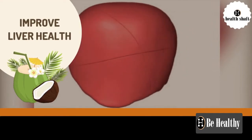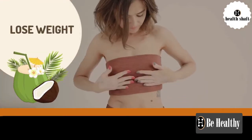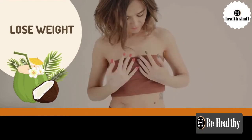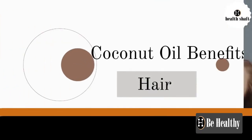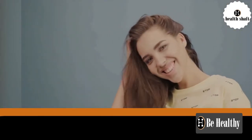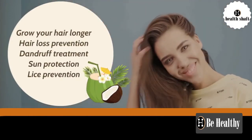The MCTs present in coconut oil may promote weight loss by enhancing the body's metabolism and increasing satiety. Coconut oil may also have several benefits for your hair and scalp, including growing hair longer, hair loss prevention, dandruff treatment, sun protection, and lice treatment.